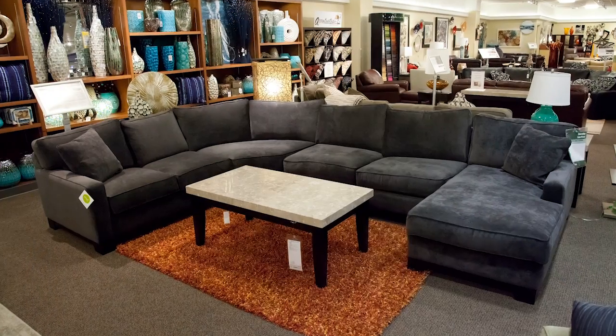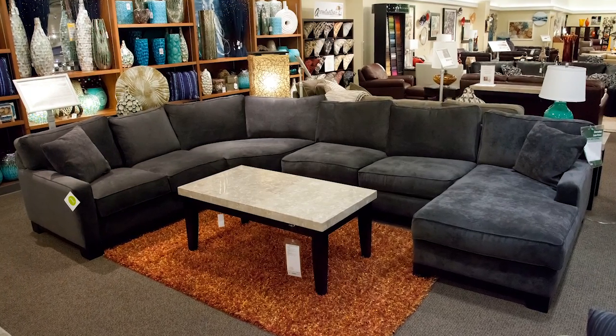The sectional's sleek track arms, box seat cushions, and wooden base complete its look, making it a perfect choice for any home.